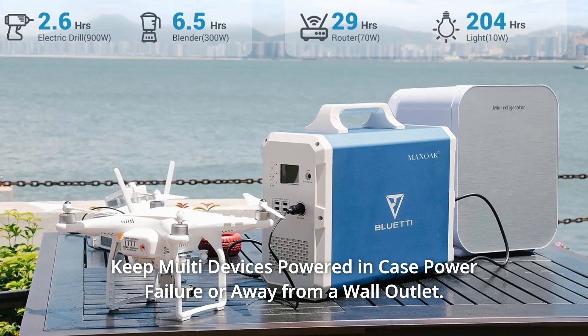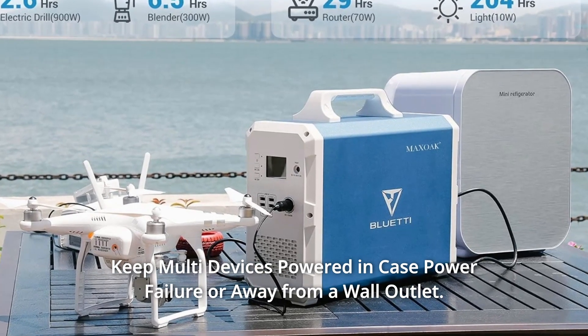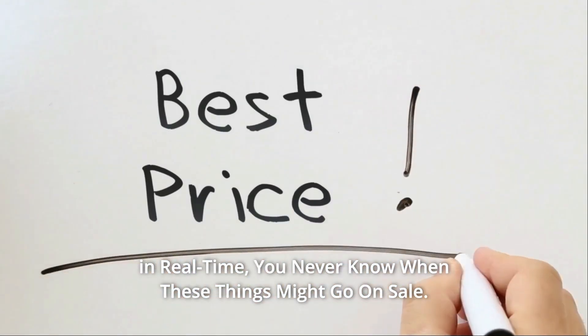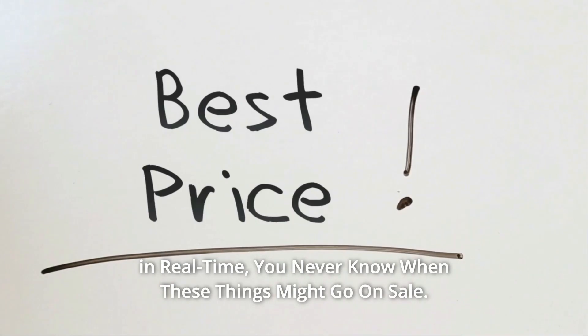Keep multi-devices powered in case of power failure or when away from a wall outlet. Check the link in the description below to get the most updated price in real time — you never know when these things might go on sale.